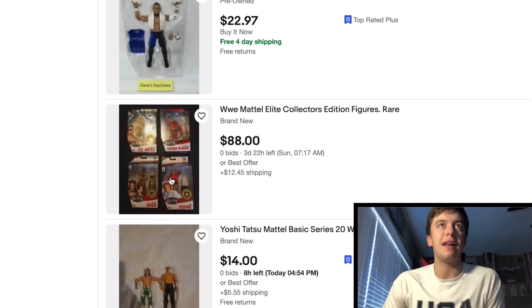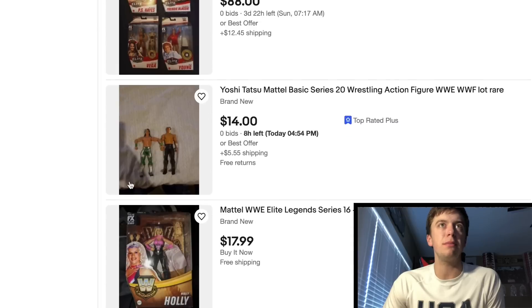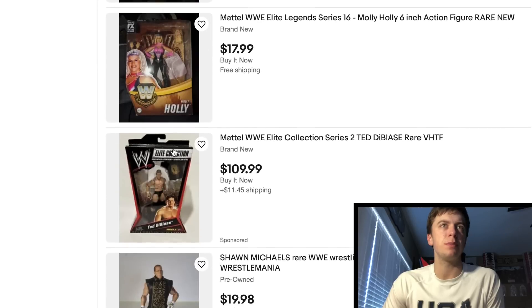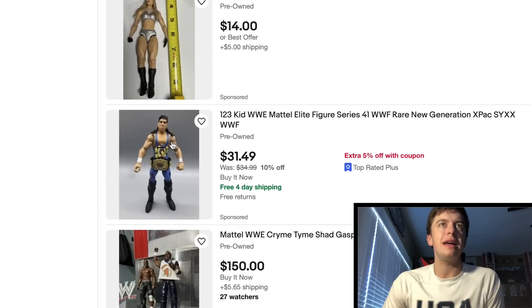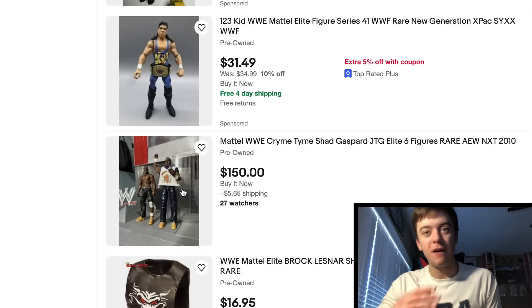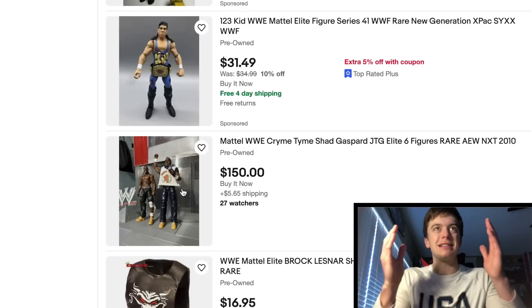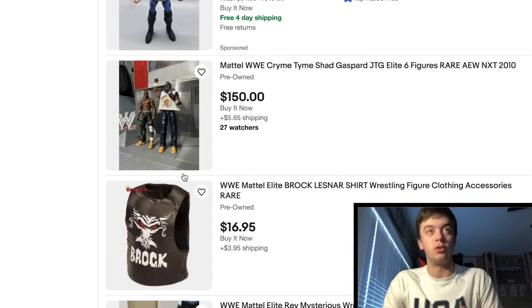Samoa Joe. We got a lot of figures right here that is not worth $88. Yoshitatsu right here — actually not a bad lot if you want to rack up those basics, they look pretty decent. Got a nice Ted DiBiase Jr., Emma, 123 Kid. Here it is again — Shad, JTG. JTG missing all the accessories — once again, find me a JTG that is not missing all the accessories. So dang hard, dude, literally.